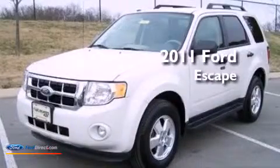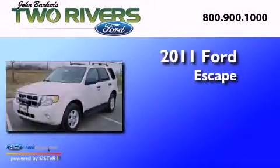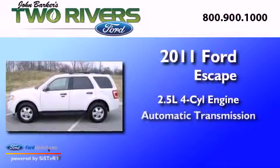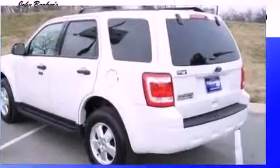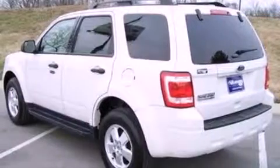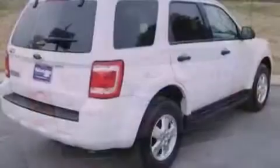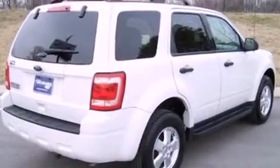This is a 2011 Ford Escape. It features a 2.5-liter four-cylinder engine and an automatic transmission. Its top features include a multi-link rear suspension, a low tire pressure indicator, traction control and stability control systems, aluminum wheels, and satellite radio.